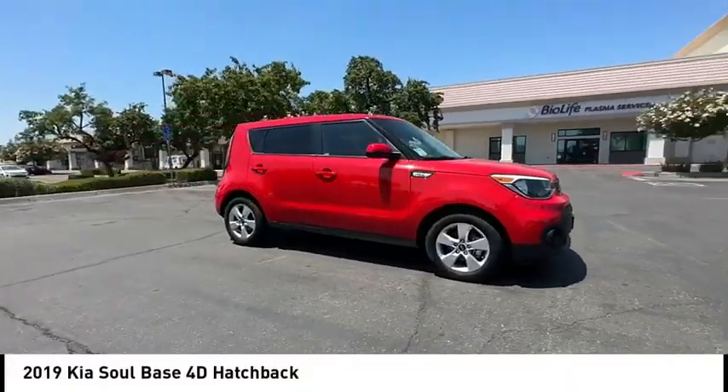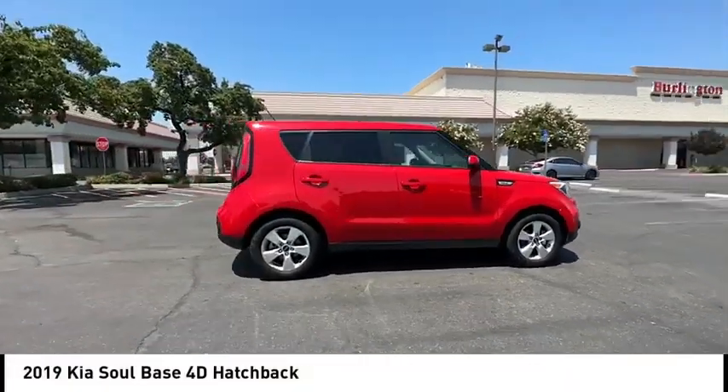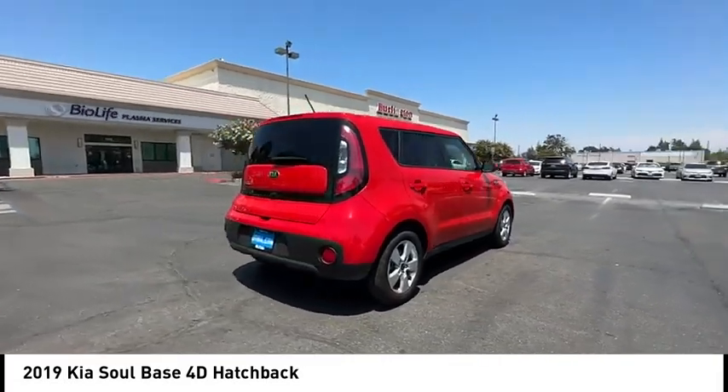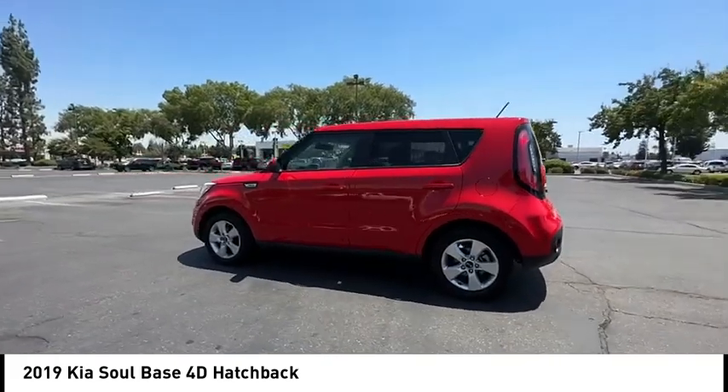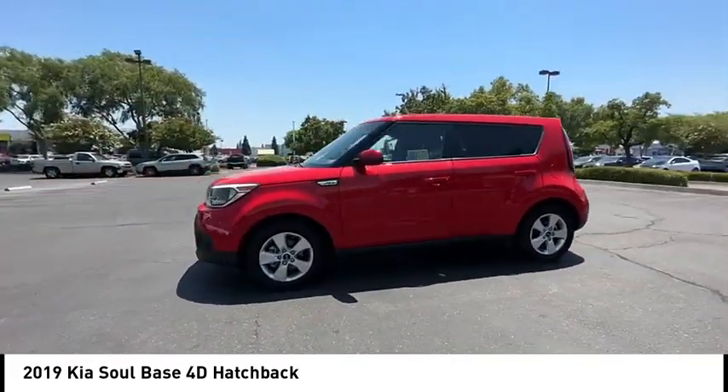You are going to love the 2019 Soul. The Soul is quick and ready with its innovative catchy style, a sharp roomy and well-fitted cabin, and a comprehensive list of safety and fun features.